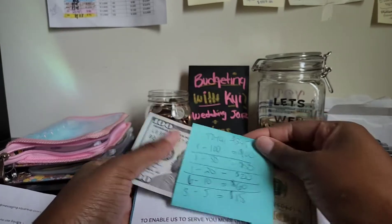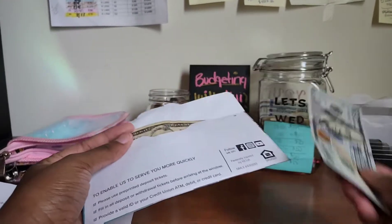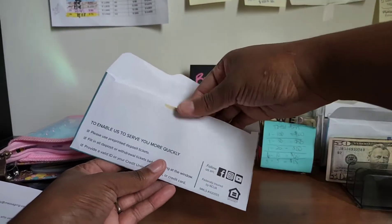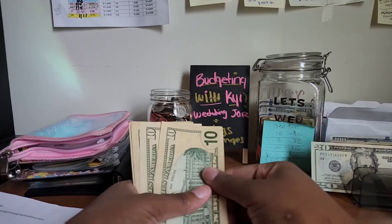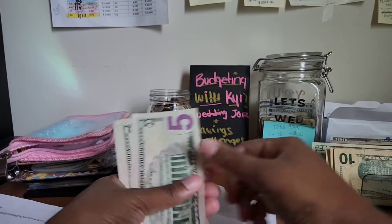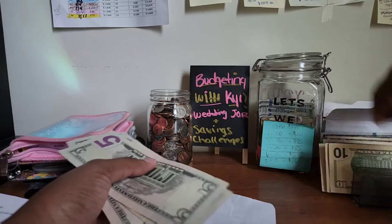I went to the bank obviously, and this is how I got the breakdown. We got one $100 bill, we got $50 here, we got $20 here — six tens, one two three four five six tens — and three fives. Perfect, let's just move everything and give everything its own spot.